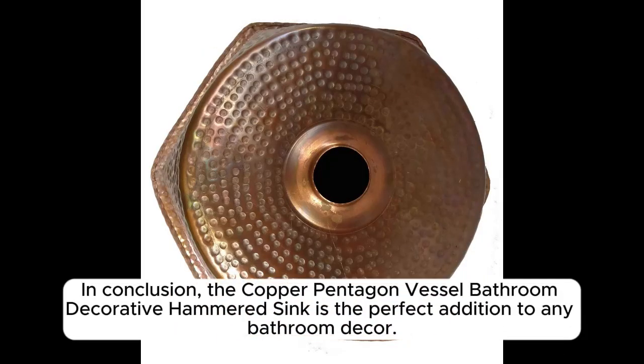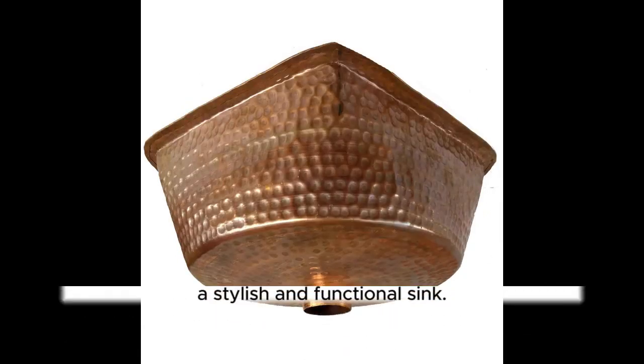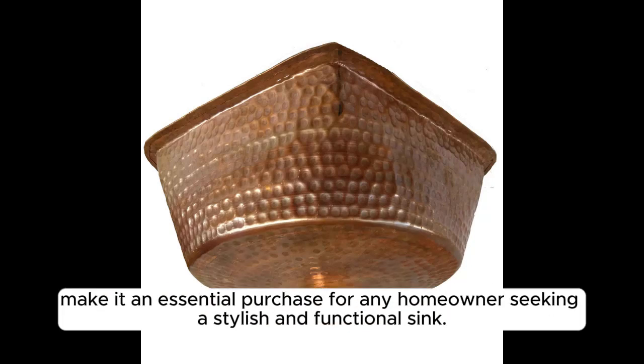In conclusion, the Copper Pentagon Vessel Bathroom Decorative Hammered Sink is the perfect addition to any bathroom decor. Its beautiful design, craftsmanship, and practicality make it an essential purchase for any homeowner seeking a stylish and functional sink.